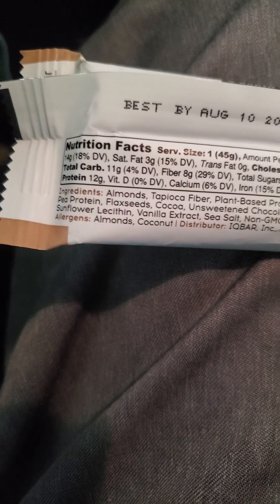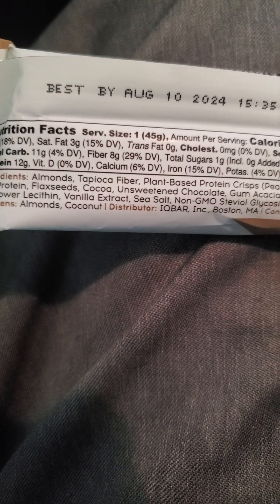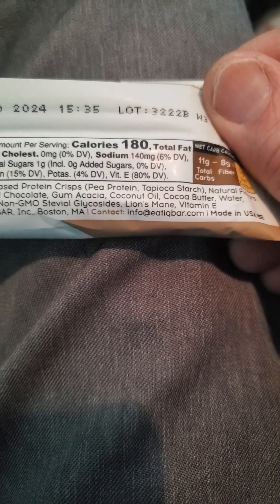Here are the ingredients. It is vegan. Coconut oil. It looks pretty good, aside from the coconut oil — maybe not the tapioca starch, but I'm not sure about that too much. Let's give it a try.